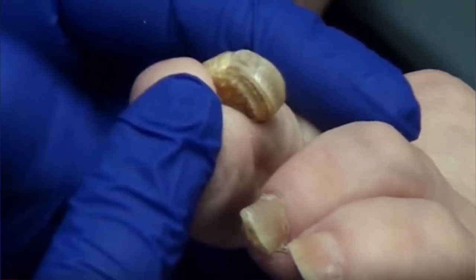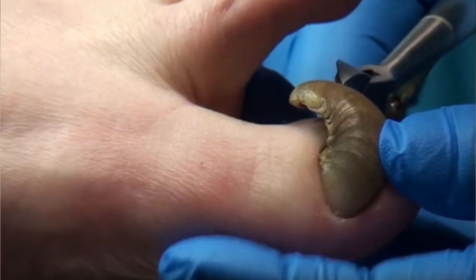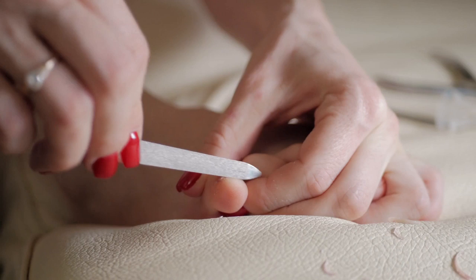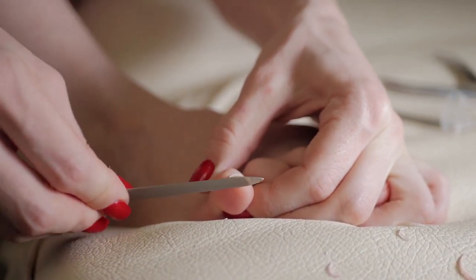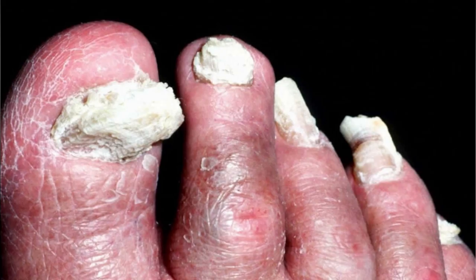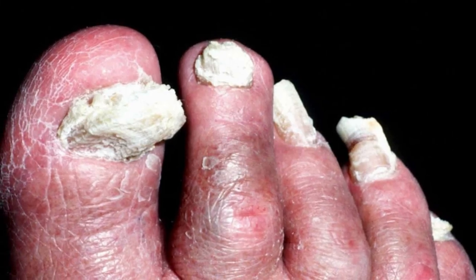The condition is called ram's horn nail, or onychogryphosis, which is a nail disease that causes one side of the nail to grow faster than the other. The nickname for this disease is ram's horn because the nails are thick and curvy, like the horns of a ram.